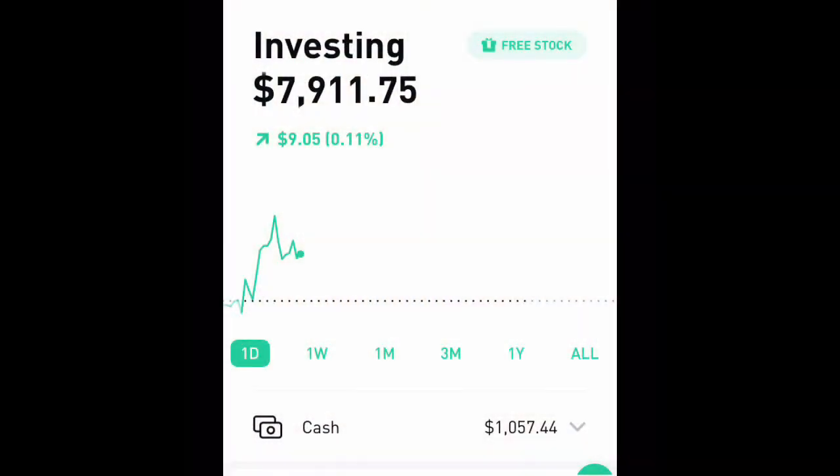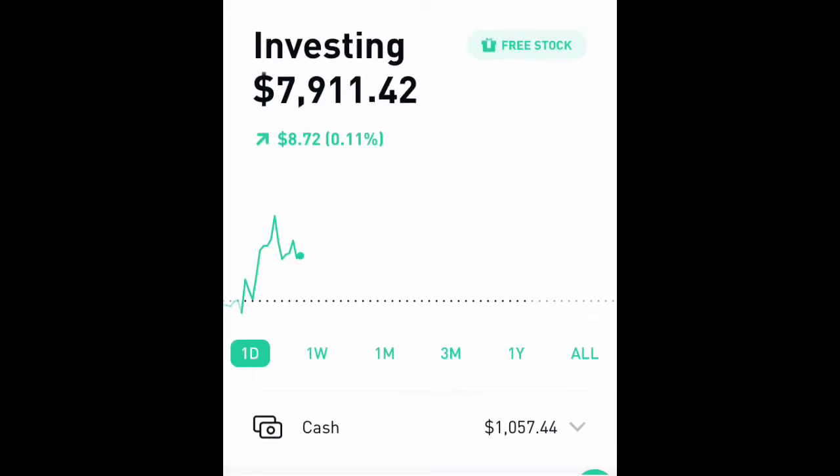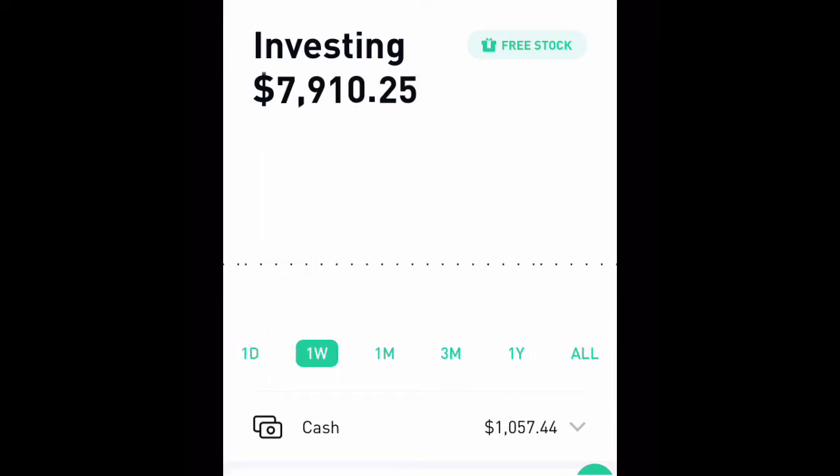We are at the portfolio now. As you can tell, we have $7,911 total invested — some of that is buying power — and today we are up $8.72. We have $1,057 in buying power for when an opportunity comes across.